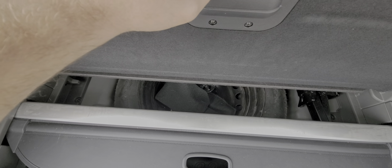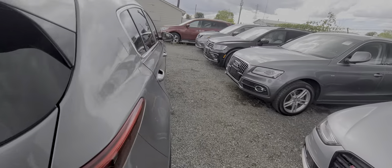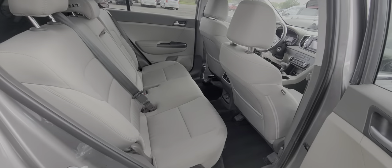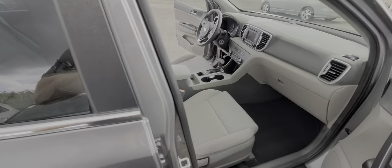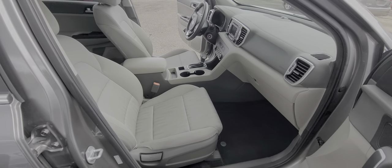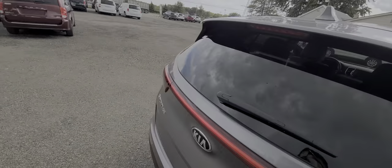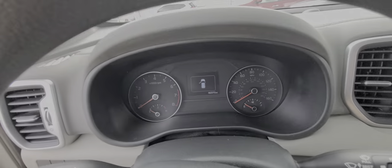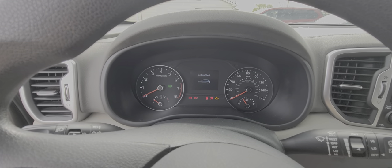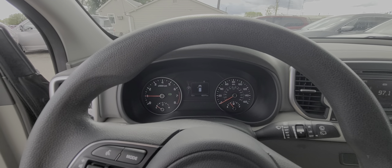It's not a full-size spare — it's an oversized donut spare — and this is the cargo bay cover. The exact mileage is 46,370 miles.